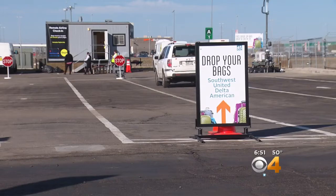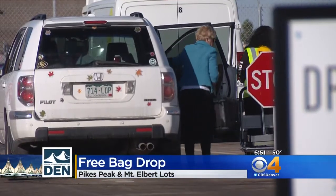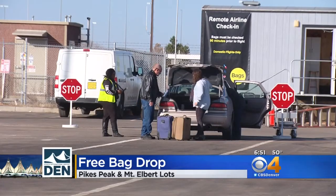People can just go to the drive-up bag drops. Someone will take your bag, check you in, and even hand you the boarding pass. So you take the shuttle to the terminal, skip the airline counter, and go right to security.